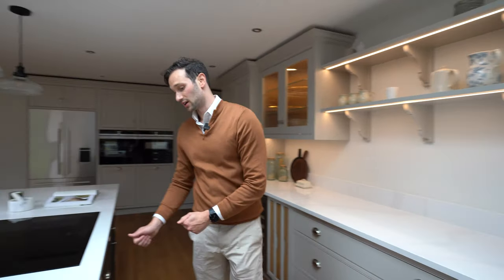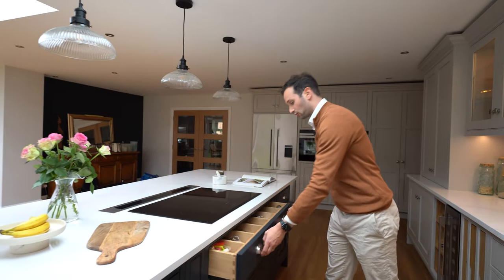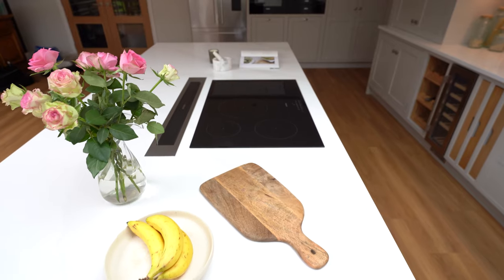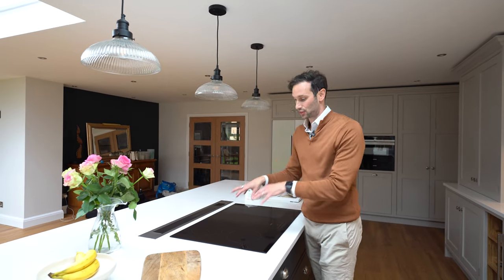Mirroring this on the other side, we've got one drawer line unit, and then in the center underneath the hob we've got more dovetail oak drawer boxes — really lovely, going with that traditional feel of the kitchen. In terms of the hob, we have a Siemens induction hob with a flex section and then three individual spots for pans on the left.